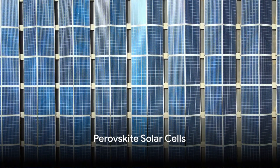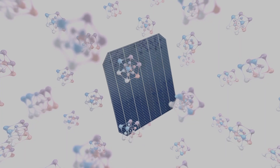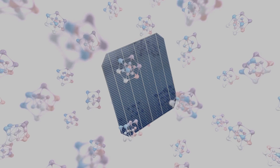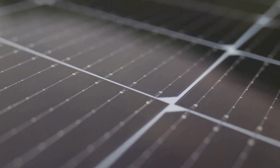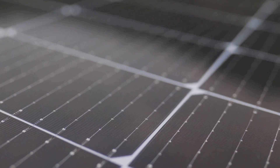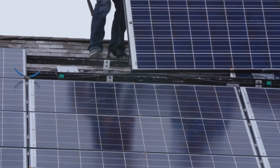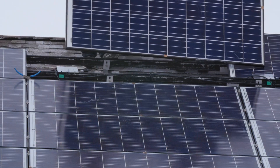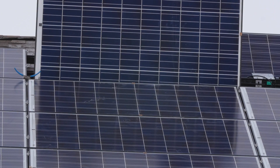Last but not least, we have perovskite solar cells. These are not your average solar cells — their special ingredient is a mineral called perovskite, which is abundant and relatively inexpensive to manufacture. What makes them remarkable is their efficiency: they convert sunlight into electricity almost as efficiently as the best silicon solar cells on the market today. These cells are lightweight, flexible, and can be made semi-transparent, opening up a world of possibilities — imagine solar-powered windows or lightweight solar panels on your backpack, powering your devices on the go.